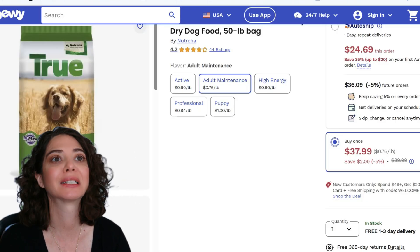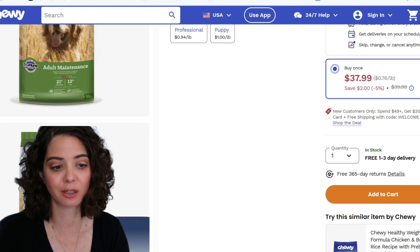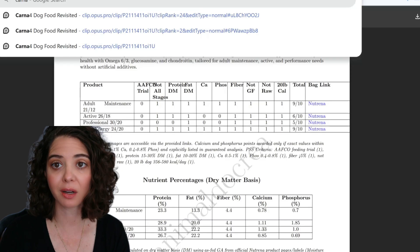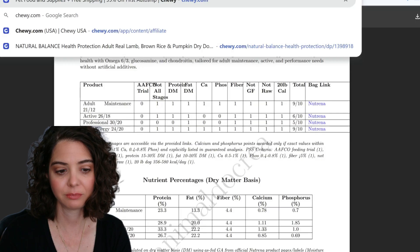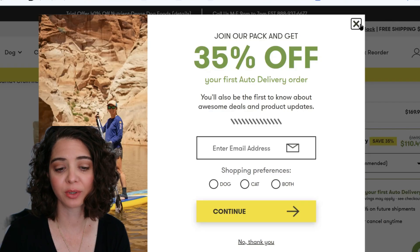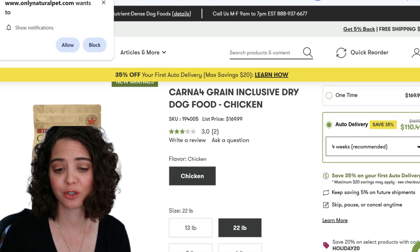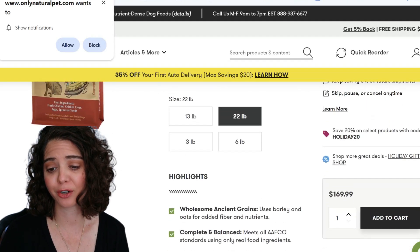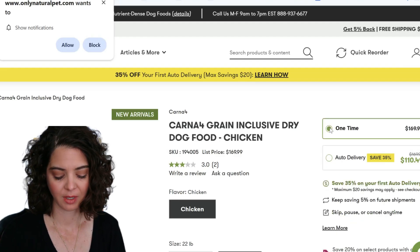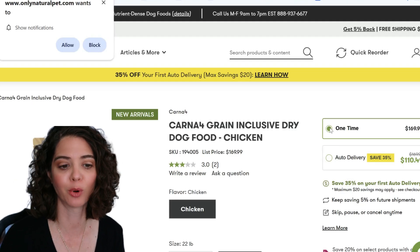Compared to other brands — some people have told me about popular options like Carnivore. Let's go to Chewy and pull that up. Carnivore missed a lot of the nutrient marks on the PSS system and scored quite low — you can check that cheat sheet on my website. On Only Natural Pets, Carnivore is $169.99 for a 22-pound bag, which works out to $7.72 per pound. That means Carnivore is roughly ten times more expensive than Neutrina.